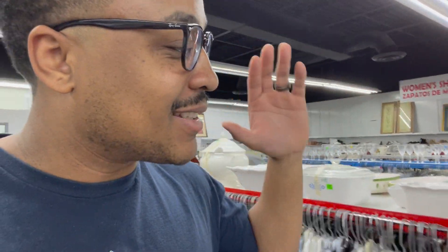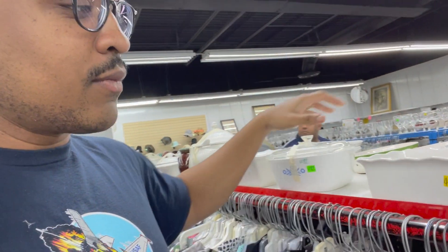Here we go — CorningWare. I feel like it's going to be valuable in due time. As the price of Pyrex goes up, people are going to need something to collect, and if Pyrex is $70, $80, $100 a dish, people are going to stop collecting it because it gets too expensive. That's why I tell you to buy CorningWare. Here are two large casserole dishes in really good condition with lids — $12.99 a piece. That's not too terrible; may think about picking up one.